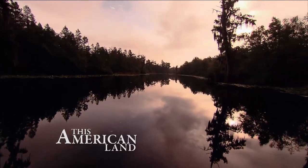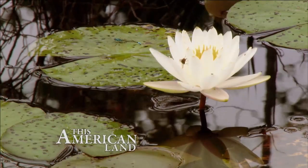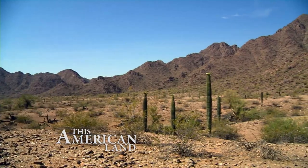We have friends that are mountain people. We have friends that are beach people. We're swamp people. Swamp people past and present will paddle deep into the trembling earth of the Okefenokee. All this and more, now on This American Land.